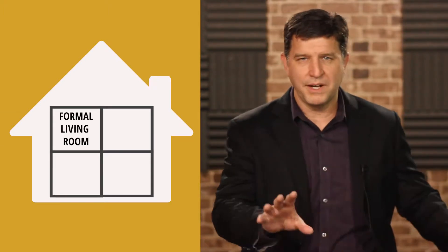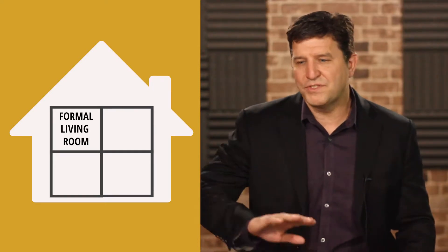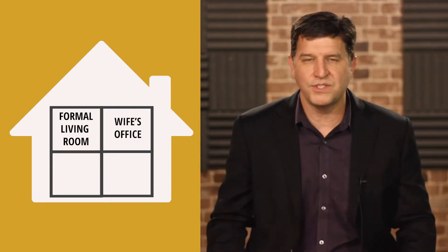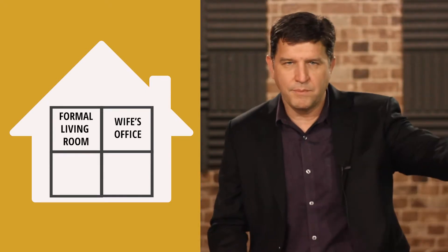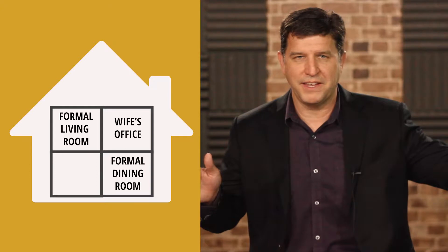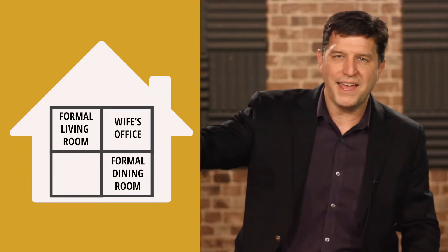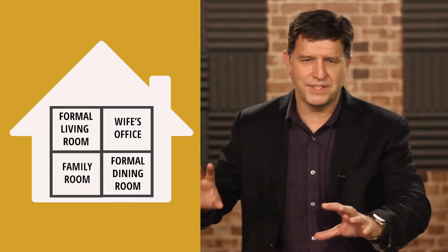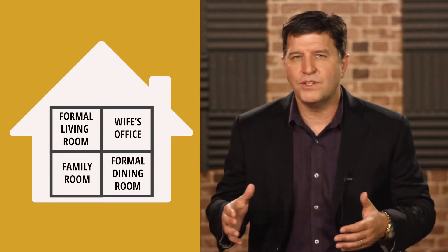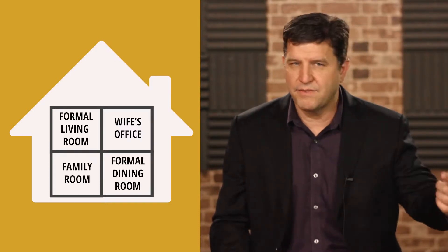In my home, when I walk in the front door, I'm in my formal living area — where the big sofa is that nobody ever sits on unless company comes over. Off to my right is the little room my wife uses as an office. A little further on my left is the formal dining room, where the big table we only use for Thanksgiving and Christmas sits. Down the hallway to my right is the den, where the TV is and the comfortable seats are. So basically, I've got four different rooms.